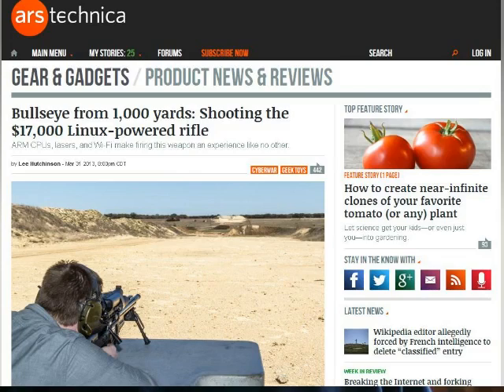This is from ArsTechnica.com. It's called Linux Powered Rifle. There's a company called Tracking Point, and the weapon system's name is Precision Guided Firearm. What it does is it takes a Linux computer using the combination of the weapon and the Linux computer and the sighting system to make an average marksman into a pretty good sniper at 1,000 yards.